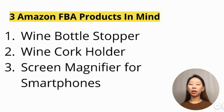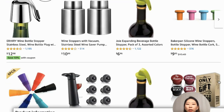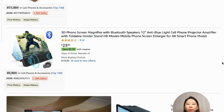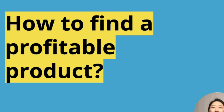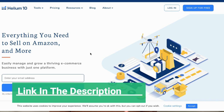Here are some Amazon FBA products I have in mind: the wine bottle stopper — lots of different kinds — the wine cork holder, and screen magnifiers for smartphones. This is how it works.